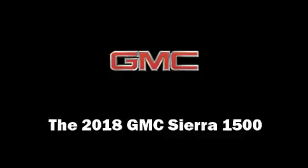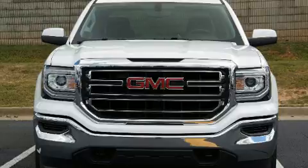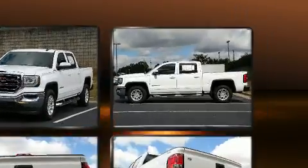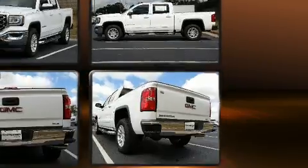Get excited about the 2018 GMC Sierra 1500. Smooth gear shifts are achieved thanks to the powerful eight-cylinder engine. For added security, Dynamic Stability Control supplements the drivetrain. Four-wheel drive allows you to go places you've only imagined.